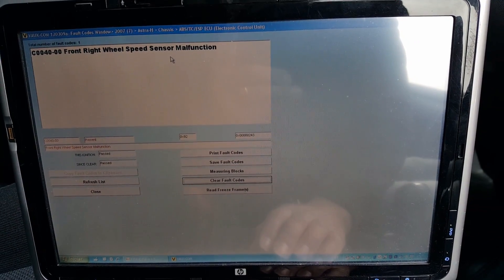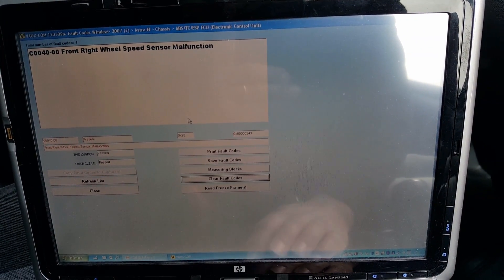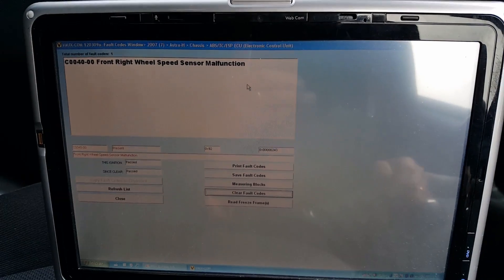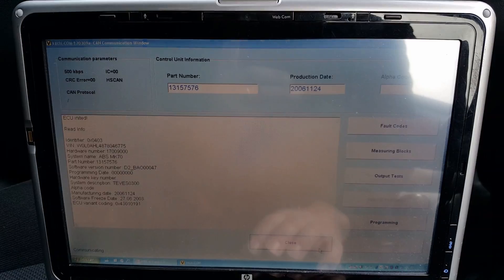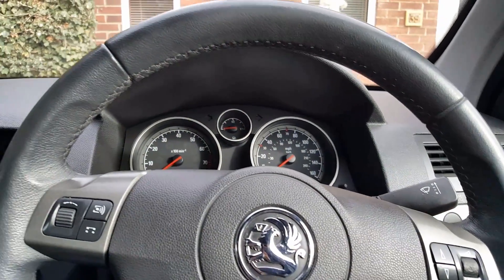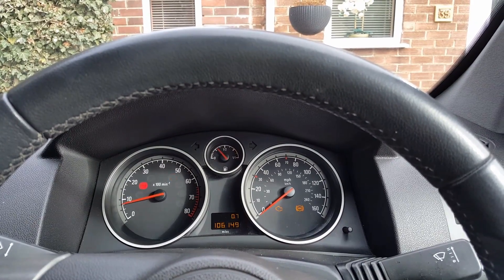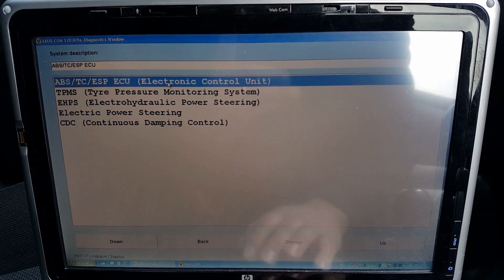Maybe they've been playing with the car — I don't know. But this one came back on straight away. This is actually the first time I tried to delete the codes, and just to make sure, I'm going to close this, switch off the engine, start the car again, and scan the ABS module again.